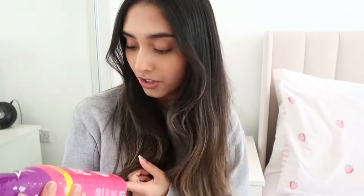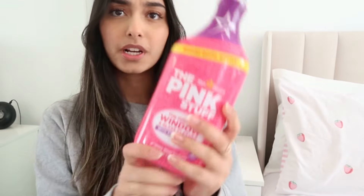I'm now going to spray the surfaces with the Pink Stuff spray — you guys know I love this, I literally use it all the time. It's a window and glass cleaner and it works really really well. Then obviously I'm going to use a microfiber cloth with it.